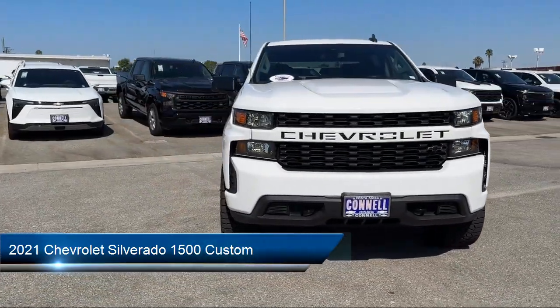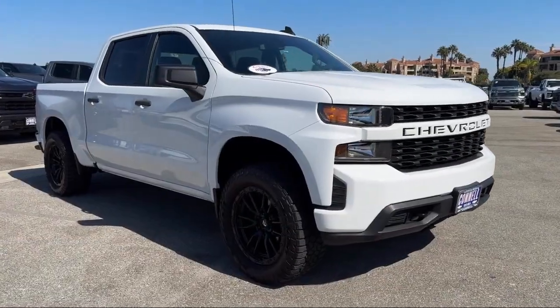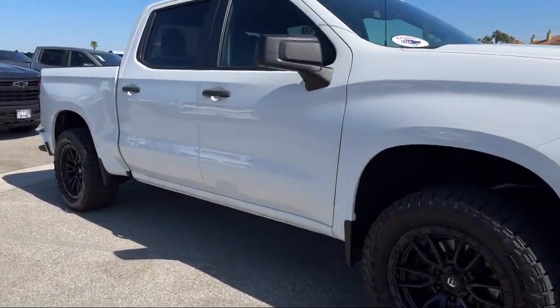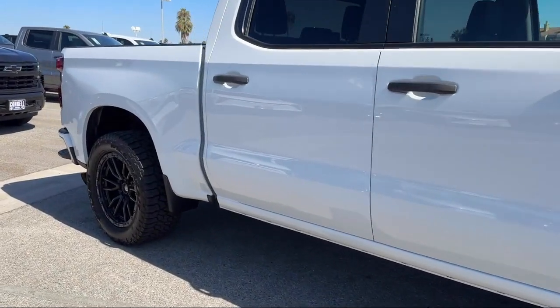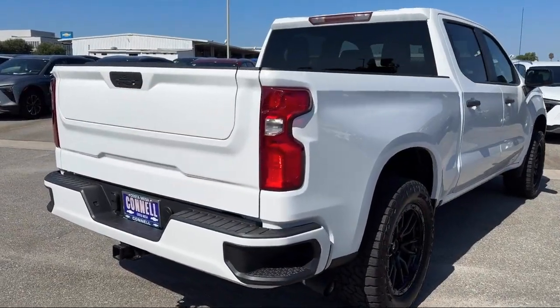It comes equipped with smart device integration, forward collision alert, 8-speed electronically controlled transmission, auxiliary audio input, and a powerful and efficient turbocharged engine.